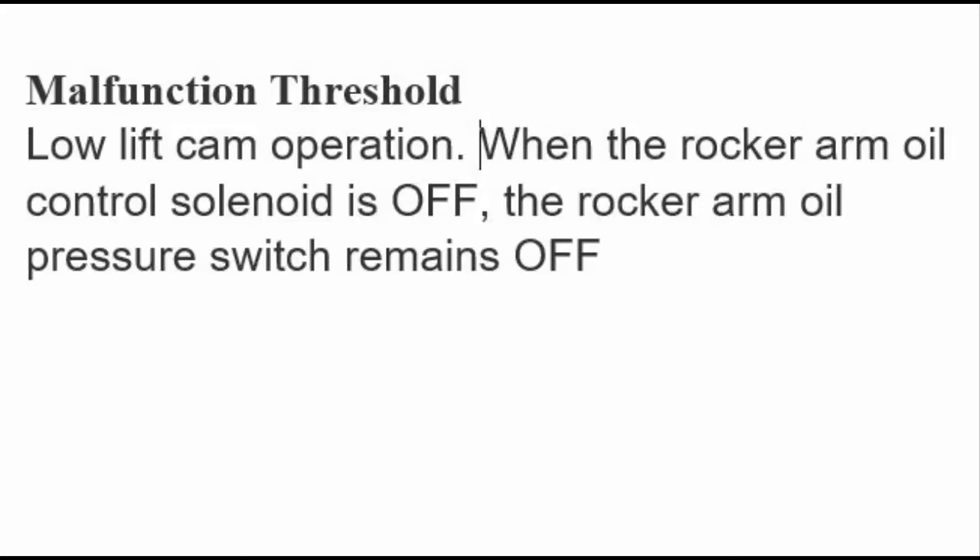Since everything tested okay so far, we went back to the service manual for a better description of the code set criteria. The malfunction threshold basically says when the rocker arm oil control solenoid is off, the rocker arm oil pressure switch should remain off. When the solenoid is off that means we're in the low lift or idle position, and according to our chart if the solenoid is off the switch should read on — so we need to take a closer look at that.